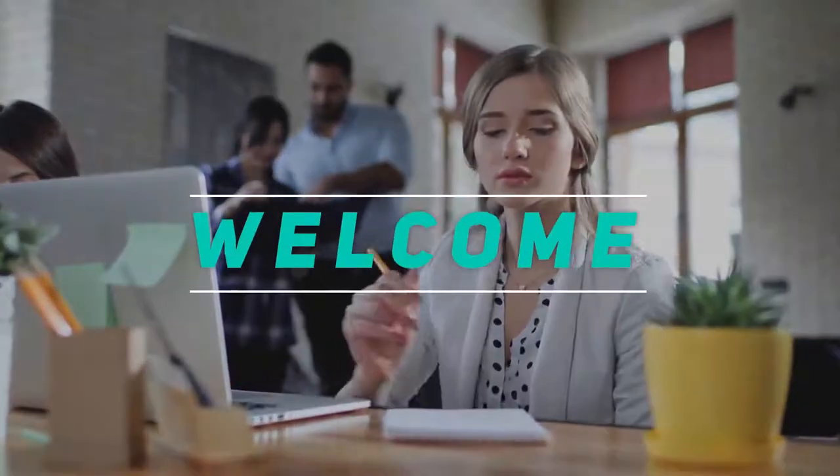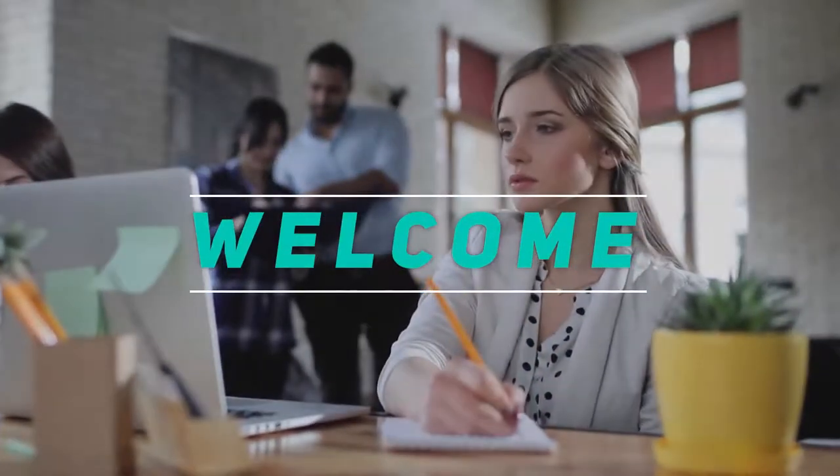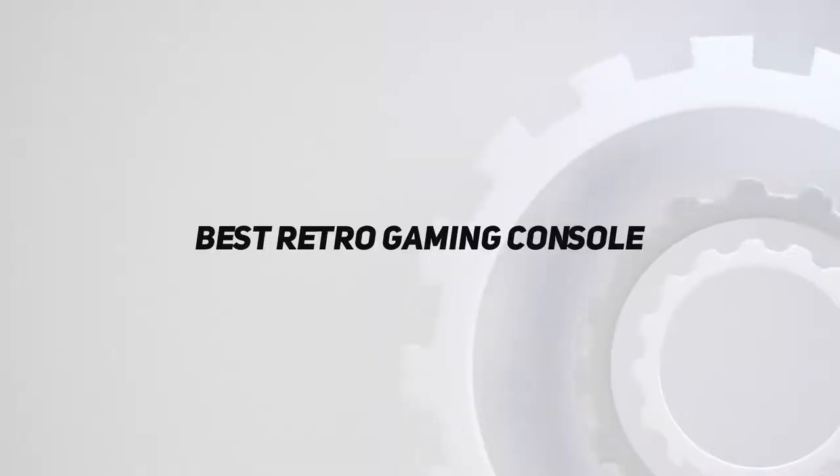Hey, welcome back to my channel. In this video, I'm gonna talk about the Top 5 Best Retro Gaming Consoles.